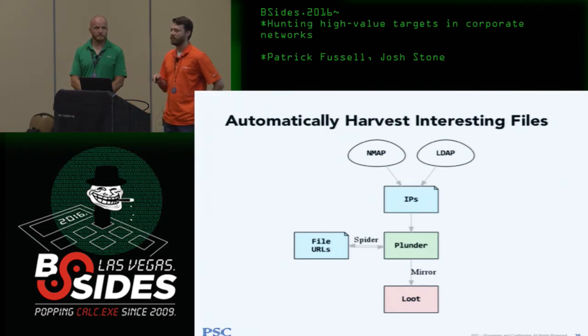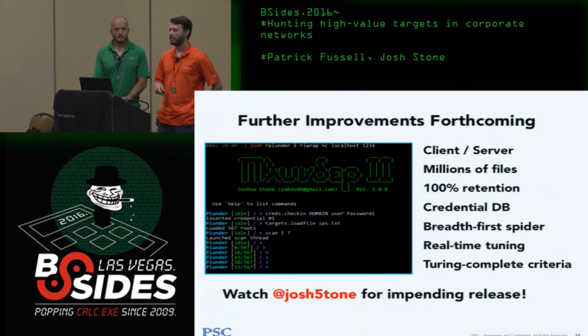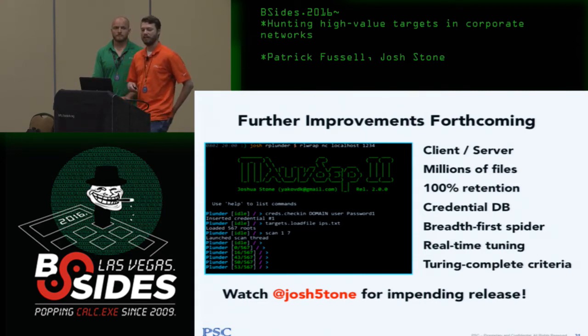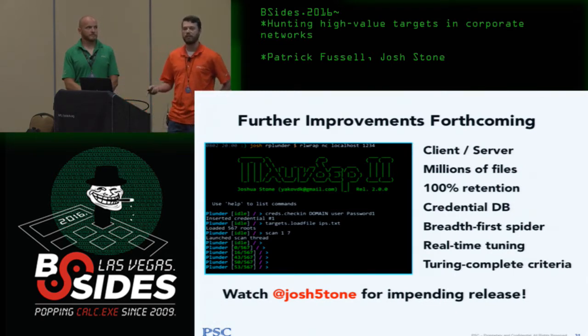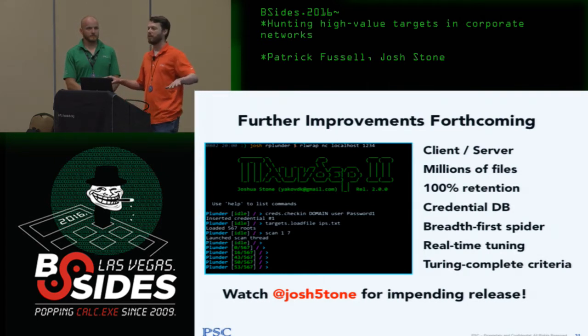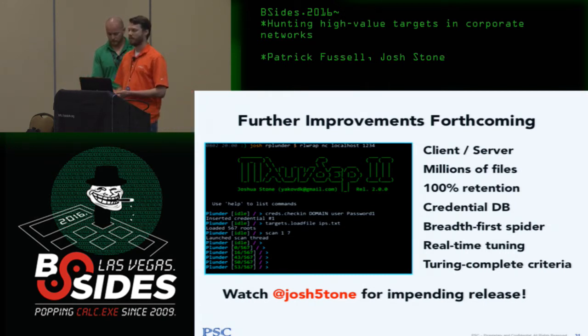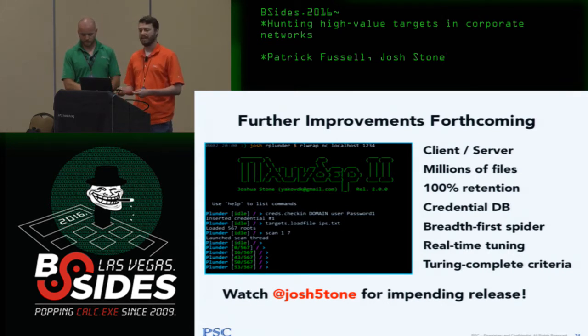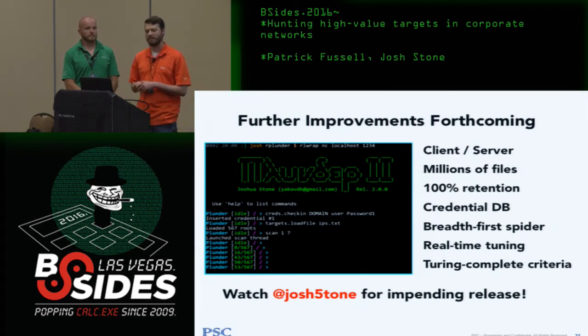Plunder 2 isn't quite user-friendly yet but has enhancements coming. The key change is breadth-first spidering instead of depth-first — you want information about as many systems as possible as soon as possible, not getting bogged down in a batch processing server with millions of files. It also has 100% retention of spidering data, scales to millions of files — I've indexed 18 million files in about three hours — and more complex identification of target criteria.